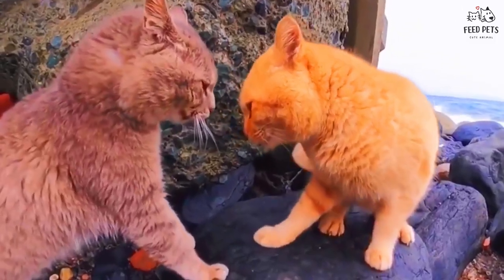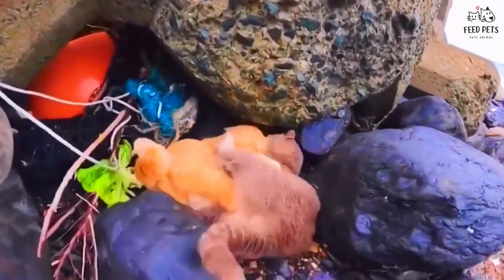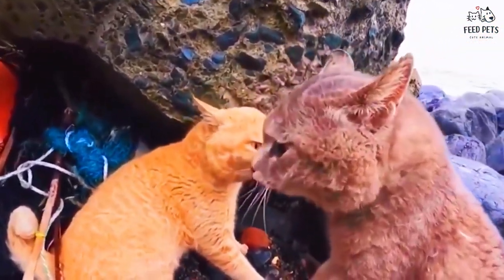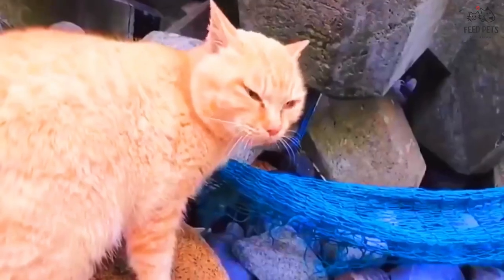Hey there cat lovers! I know we all want to keep our feline friends healthy and happy, and that's why I want to talk to you today about some of the most common cat diseases and symptoms. It's important for us as cat owners to be aware of these common issues so we can catch them early and get our furry friends the help they need.